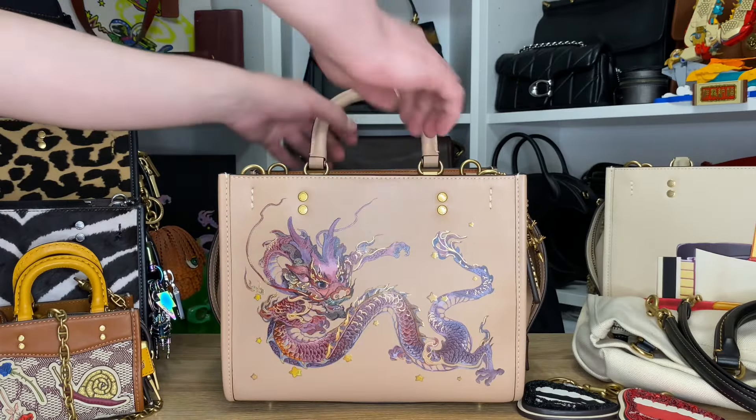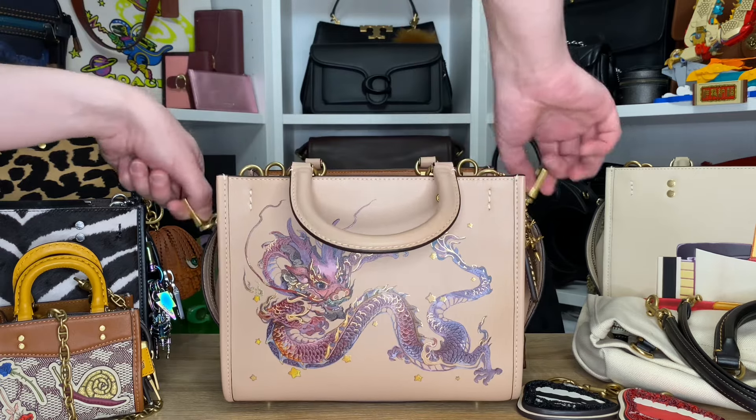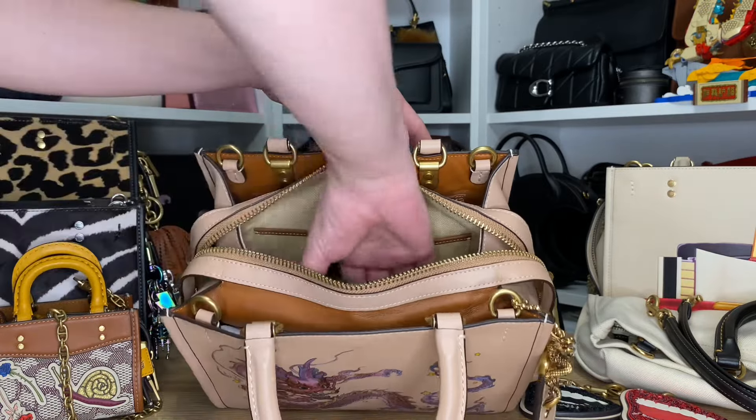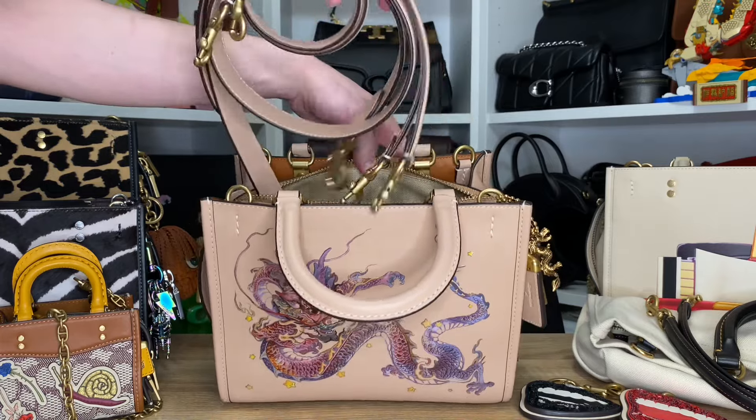I do not see a single stitching error anywhere on this bag, and that within itself is really impressive — because most Coach bags nowadays definitely have some sewing issues here and there. But this looks like it was crafted with the utmost care. The quality of the leather, the quality of the sewing — everything shows, and it is show-stopping. This is my favorite bag and always will be. Sorry, Miss Eleanor Satchel — we've got a new girl taking the crown, and it's the Rogue 25 with the Lunar New Year dragon print.